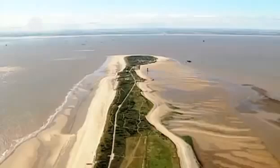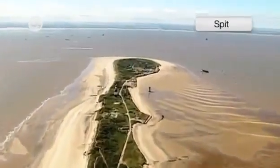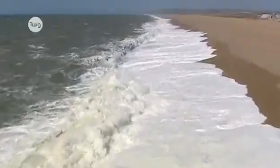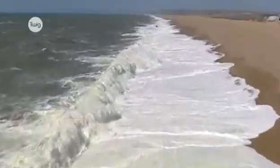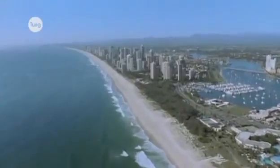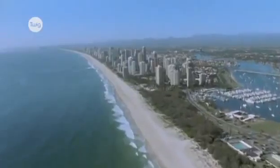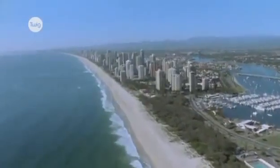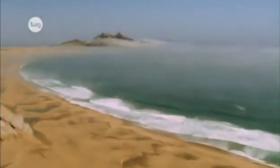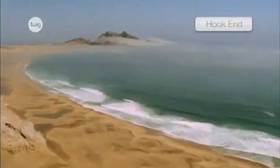A narrow, extended stretch of beach that projects out to sea is called a spit. These are formed by deposition as well, but wind conditions also have a part to play. Where the prevailing wind blows at an angle to the coast, it causes longshore drift. Material is moved along the coast at an angle. Over time, the wind and waves affect the end of the spit, causing it to curve to create a hook end.